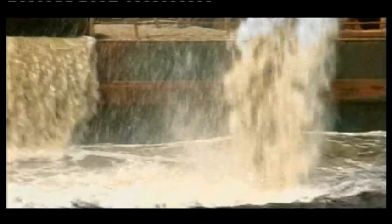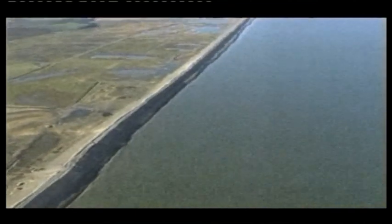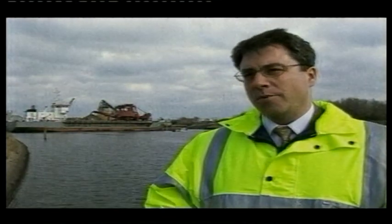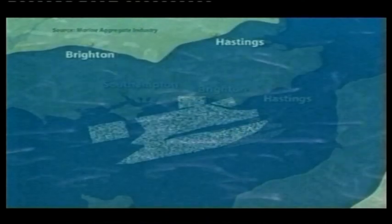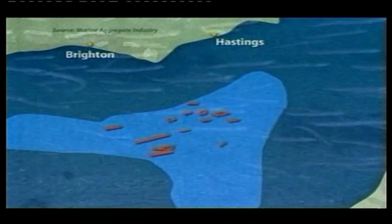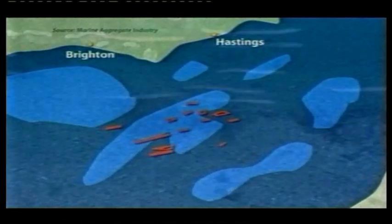Until now, the main source of marine aggregates has been the seabed off East Anglia. As Countryfile reported three years ago, dredging here is blamed for exacerbating coastal erosion. Now these supplies are running out. We've located major reserves in the eastern English Channel which will, if granted, give the marine aggregate industry the ability to supply these vital materials well into the future. Dredging companies want the government's permission to exploit these huge sand and gravel reserves in an area called Median Deep. The areas shown in red are where they want to dredge, but they're slap in the middle of vital spawning grounds for cod and plaice, as well as a high concentration of scallops.